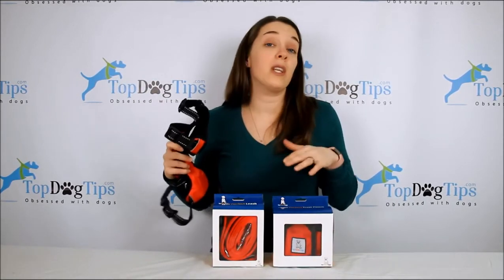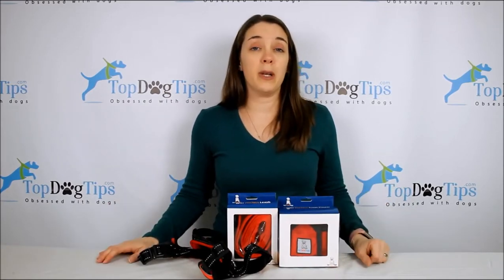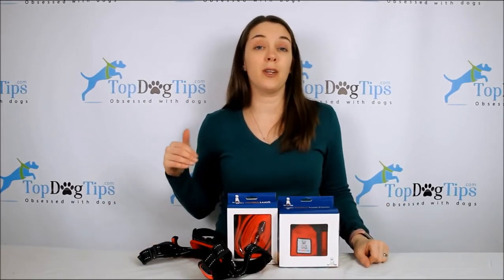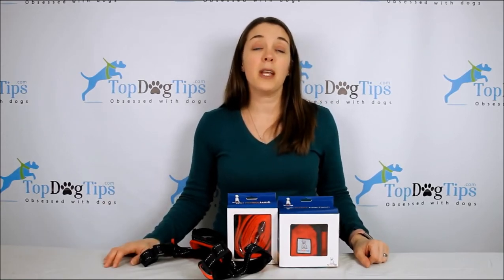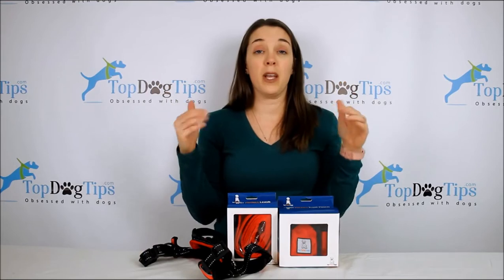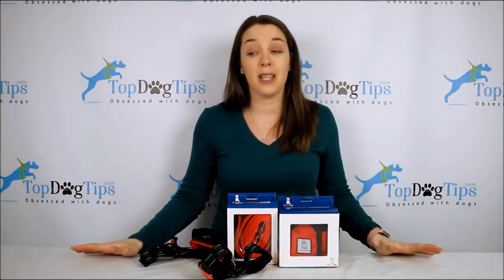The harness retails for $31.95, so this is actually more than a $75 value. All you have to do to enter is — if you're watching this on social media or on YouTube — click the link right underneath. You're going to go to our Facebook page, and there is a pinned post right at the very top of our Facebook page for this giveaway. Like it, comment on it, share it — whatever you want to do will enter you into the giveaway.